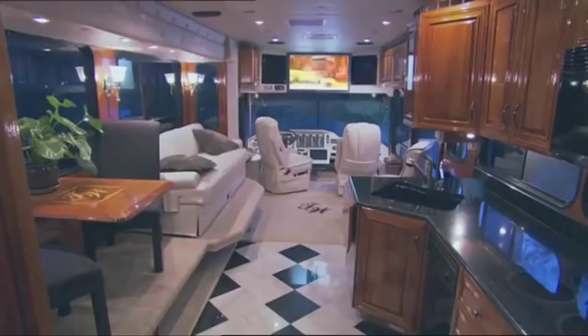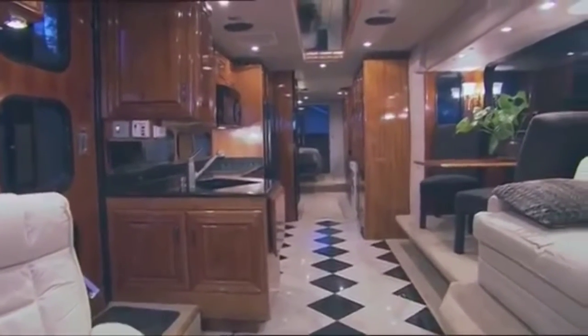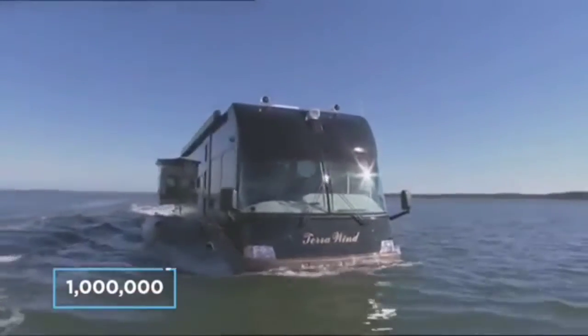Floor plans, entertainment systems, electronics, cabinetry, floor coverings, furniture, paint and graphics can all be tailored to suit the buyer's needs. Prices for one of these obscurities are skyward of one million dollars.